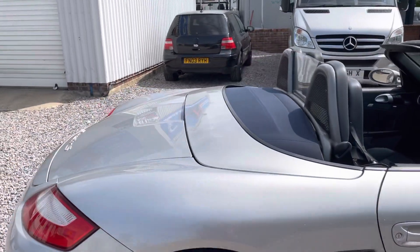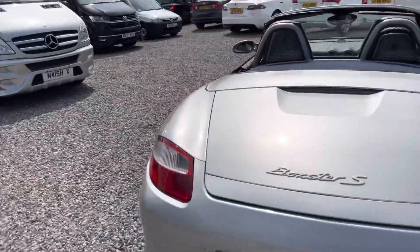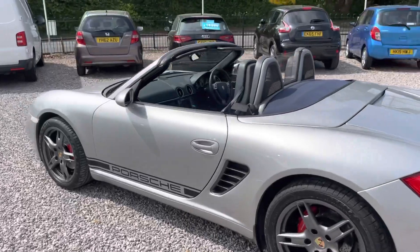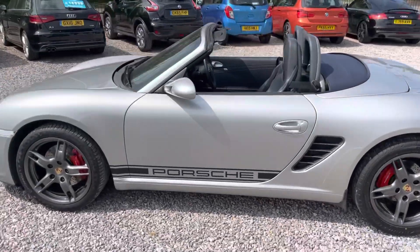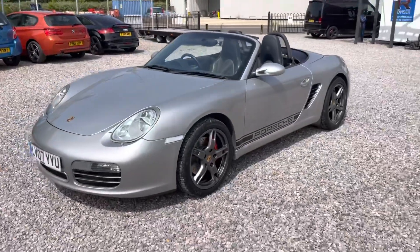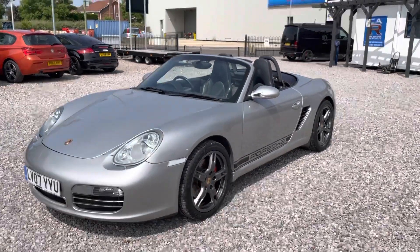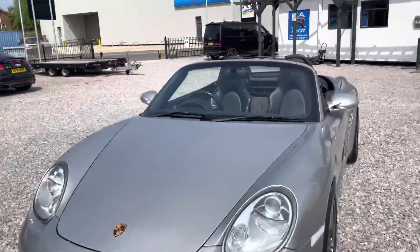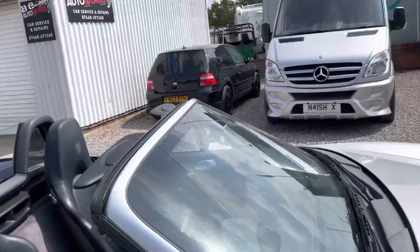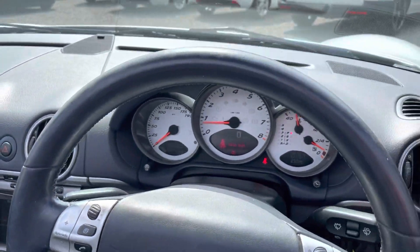Beautiful car, drives absolutely spot on — and nippy because it's got the 3.2S engine in it. 2007 Porsche Boxster 3.2S in all her glory. The mileage on this is also very, very low, and it does have a full service history — 85,025 miles.